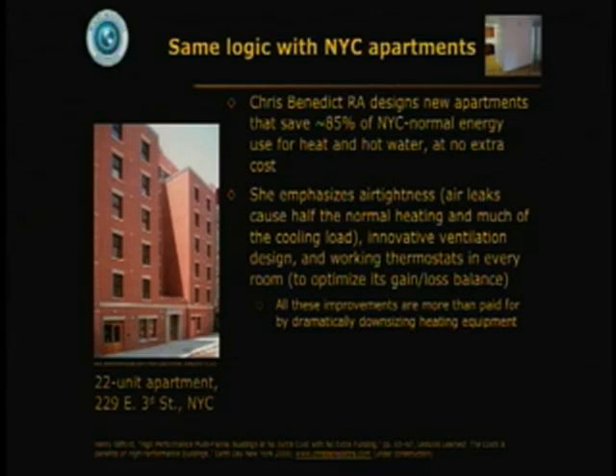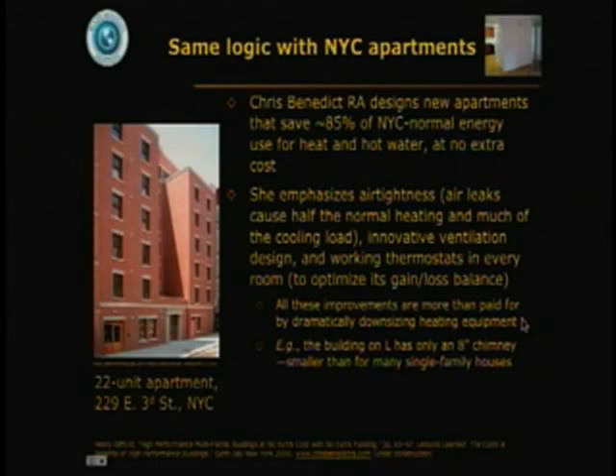In this 22-unit apartment, all these improvements are more than paid for by dramatically downsizing the heating equipment, so the building has only an 8-inch chimney — smaller than on many single-family houses. She also puts insulation outside the structural concrete to trap thermal mass inside. The inner masonry acts as trapped thermal mass, and half of your comfort sensation is actually the radiant temperature; only the other half is the air temperature measured by the thermostat. If you arrange for the air and radiant temperature to vary out of phase with each other, the average of the two that you experience as comfort will be a lot more even through the year.